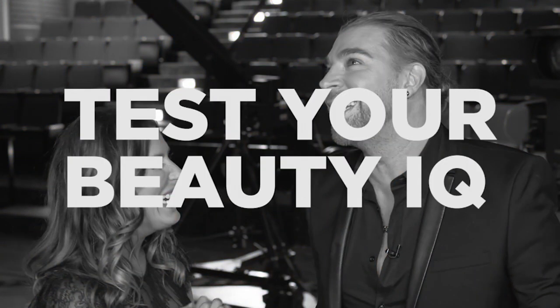Stick around — we have one more hour left in our step-by-step beauty night, and Chaz Dean is going to be here on Beauty IQ. We're so excited — we're even going to test his beauty IQ right now. Chaz, are you ready? I'm going to test your beauty IQ. I'm ready.